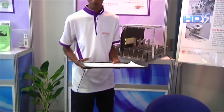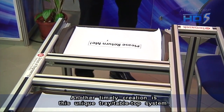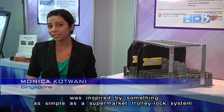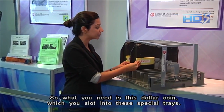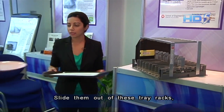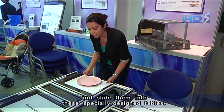Another timely creation is this unique tray tabletop system. The team behind this nifty idea was inspired by something as simple as the supermarket's trolley lock system. You use a dollar coin to slot into these special trays, slide them out of the tray racks, get your food, and slide them into these specially designed tables.